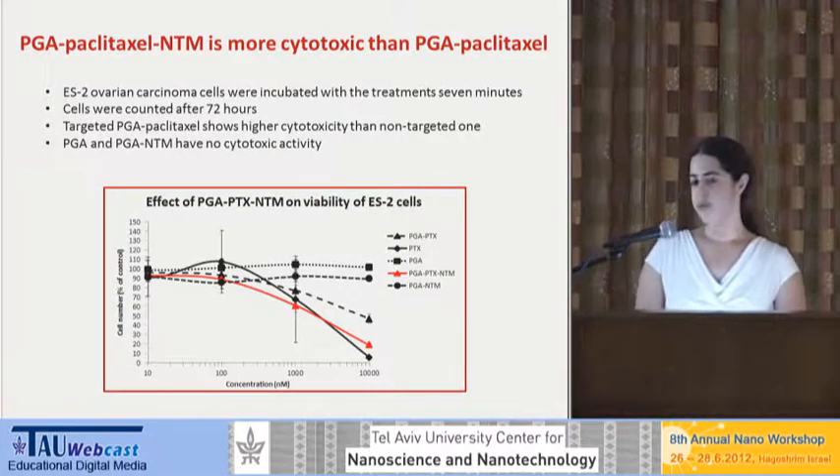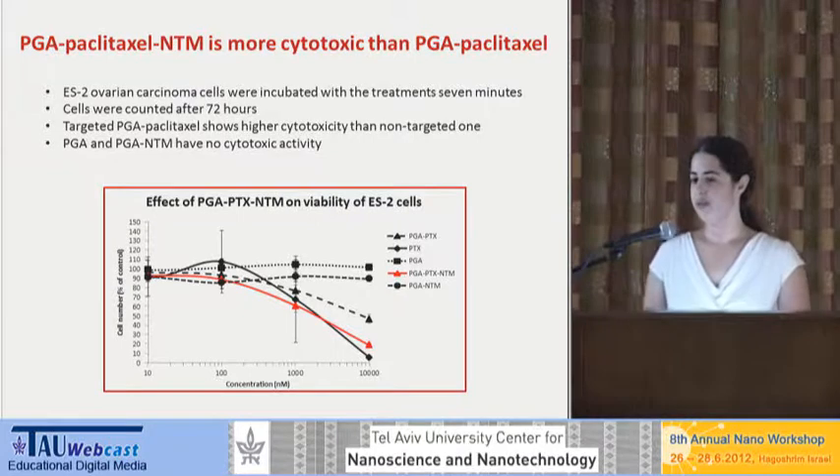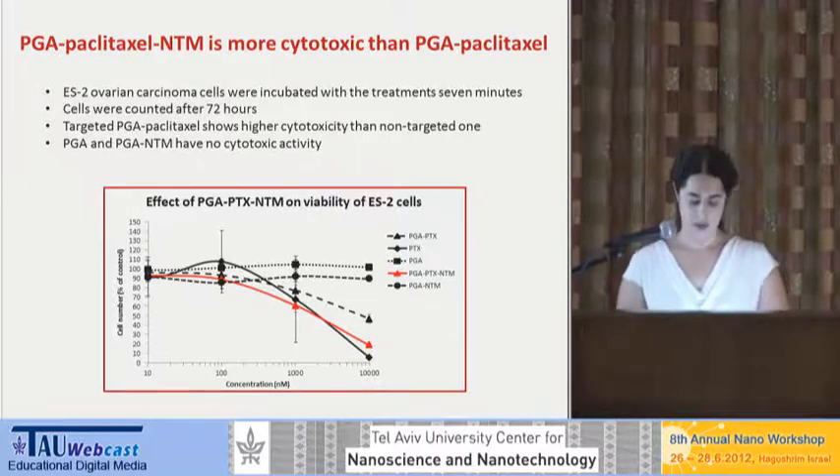For the future, when we want to see the real effect of the polymer-bound drug compared to the free drug, we need to use it in vivo, meaning in a live organism. Only then will we see the selective distribution and tumor accumulation, and see the true advantage of the polymer carrier.